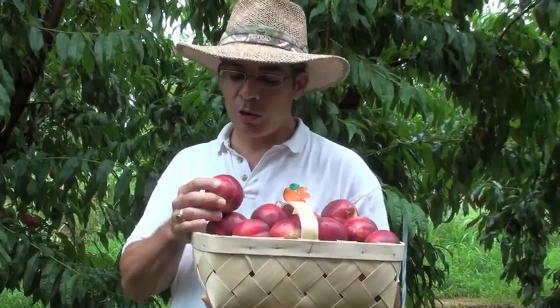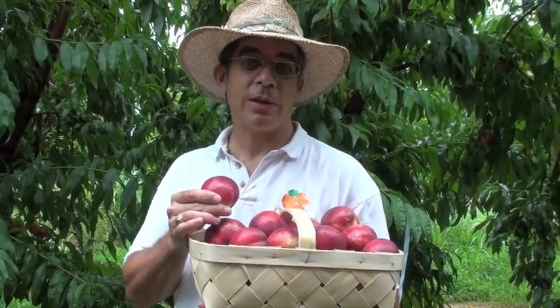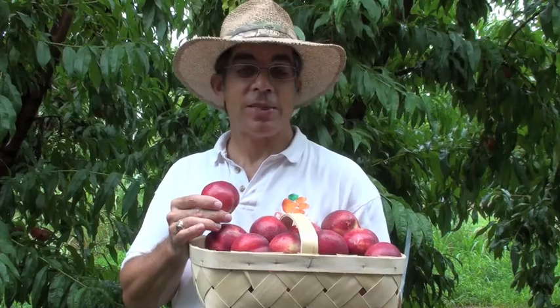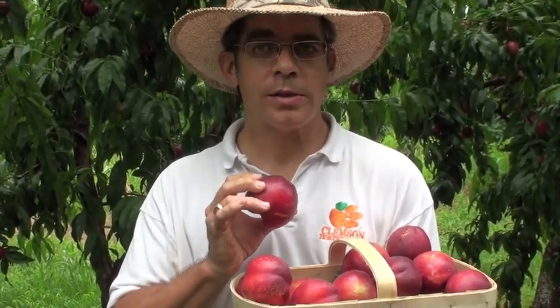As a nectarine, you need to notice first that Snow Queen has smooth skin — it doesn't have fuzz like a peach. Snow Queen is not an absolutely perfect nectarine, but it does have a suitable niche, and that's for the local roadside market or farmer's market where it can be sold as a tree-ripened fruit. To attain marketable size between 2½ and 3 inches in diameter, trees require aggressive early thinning.